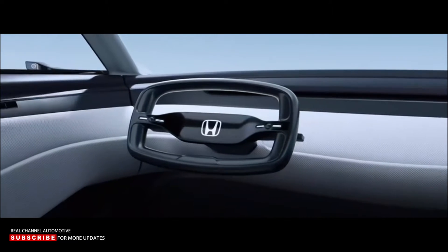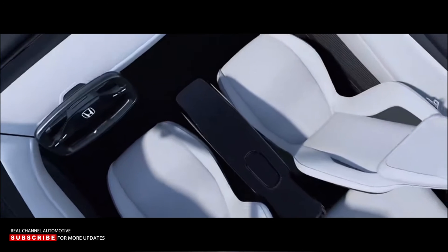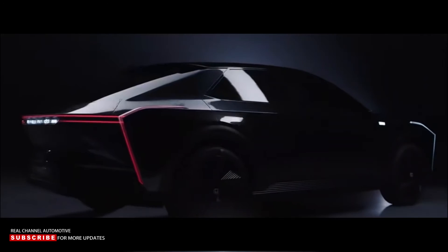As previously stated, the sharp angles and blunt lines will not make it to production models, so one could argue that the fact that this design is not present in any other category — when it isn't even present in future Honda models — isn't exactly something Honda should be proud of.